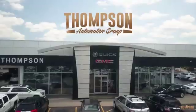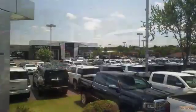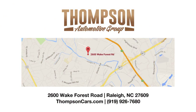Test drive it today. Thank you for viewing this vehicle. Stop in and see us today. Thompson Buick GMC Cadillac is conveniently located on Wake Forest Road next to Costco, just inside the Beltline.